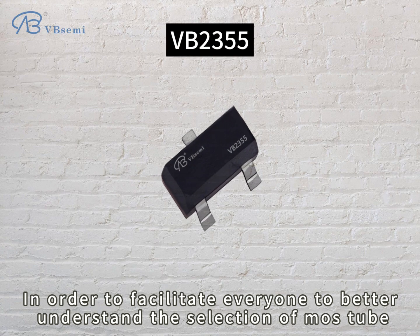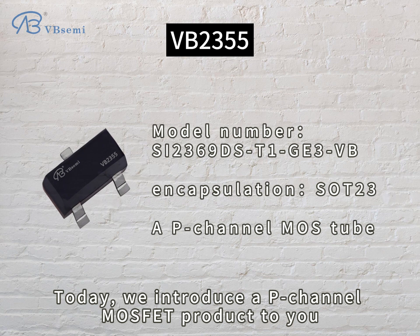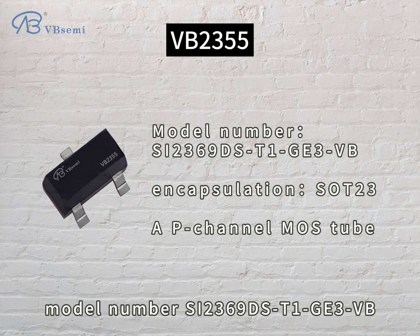In order to facilitate everyone to better understand the selection of MOS tubes, today we introduce a P-channel MOSFET product to you, model number SI2369DST1GE3BB.